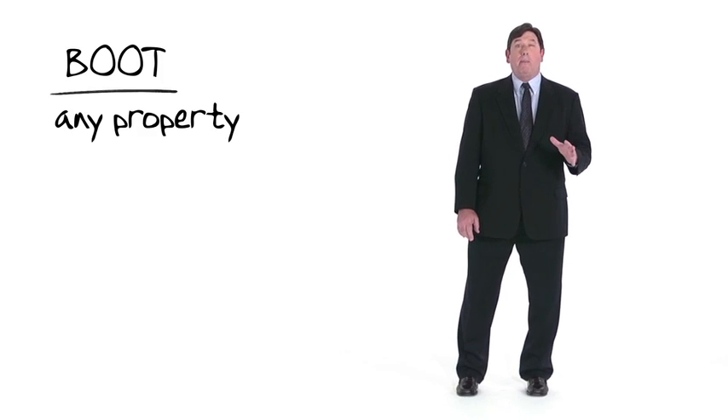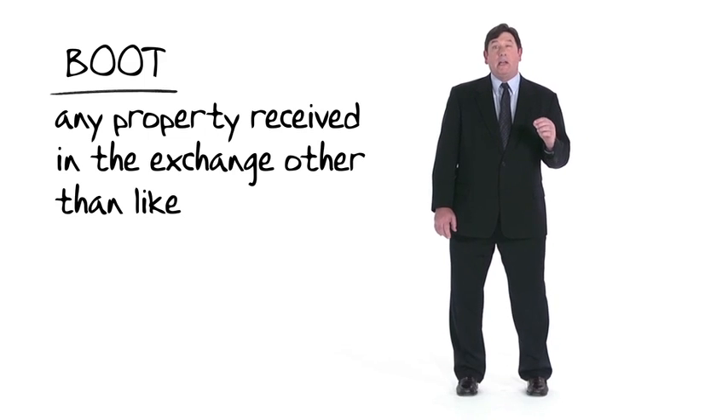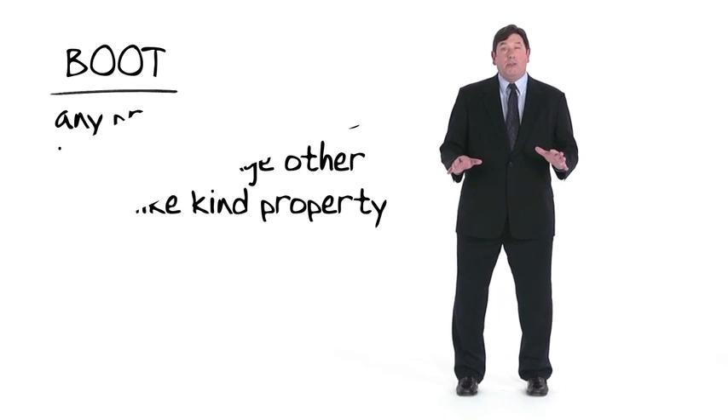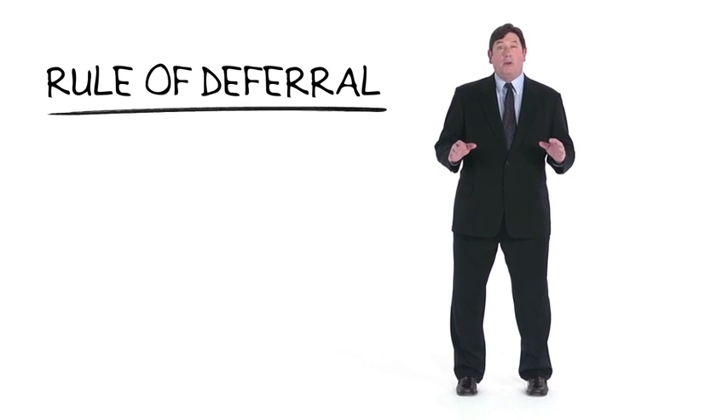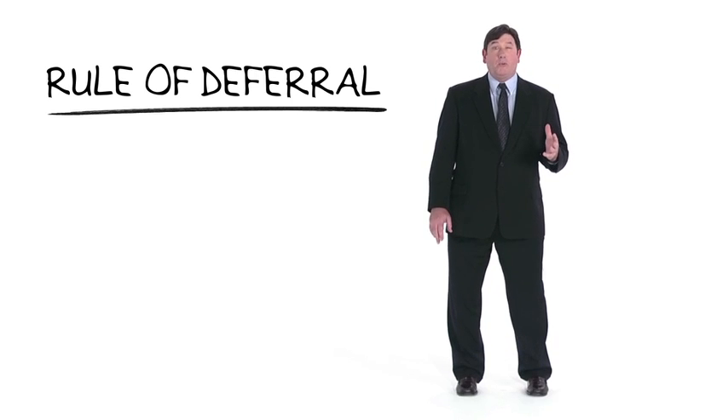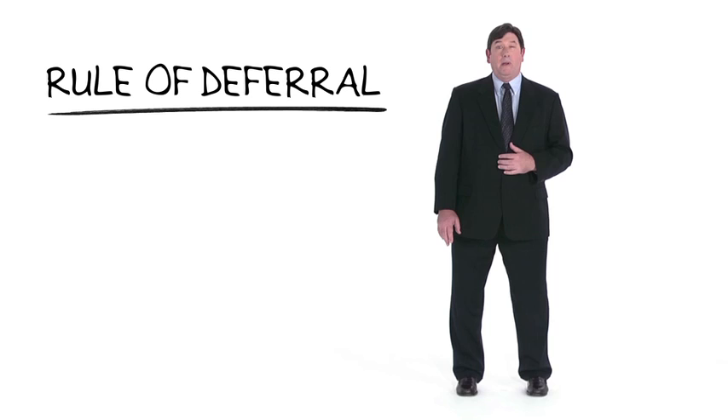Boot is any property received in the exchange other than like-kind property. It's important to understand that Section 1031, like any rule of nonrecognition, is a rule of deferral. The gain or loss that goes unrecognized today will ultimately be recognized when there is a subsequent disposition of the property that doesn't qualify for nonrecognition treatment.